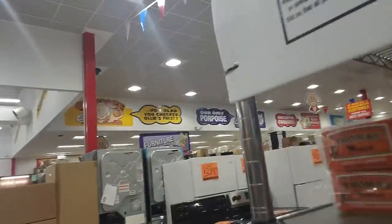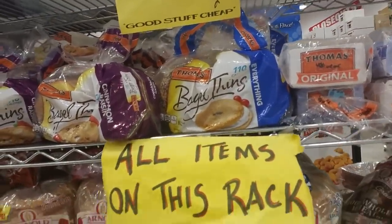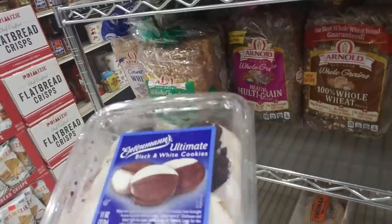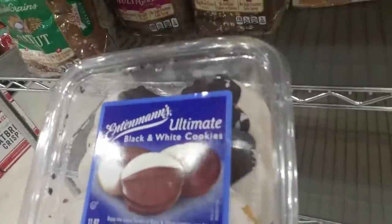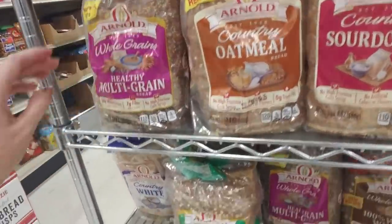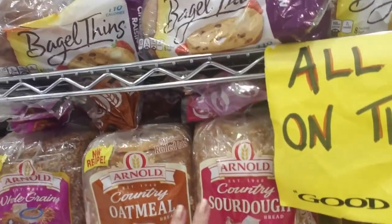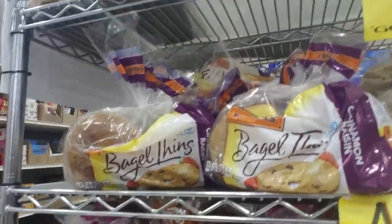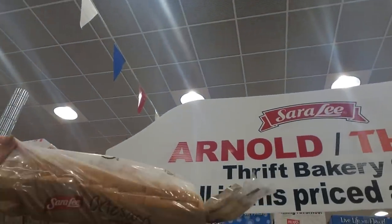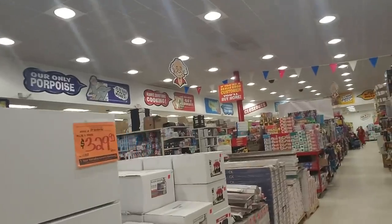Wow, they even have bread in here - and appliances, that's different. $1.29 for all these things. Hey, they have black and white cookies! I like these - you don't see them here much. About the only place I ever see them is at Costco. They have one package in Ollie's today for $1.29. They also have bread from Arnold - oat nut, my mom likes that one, healthy multi-grain, sourdough, country oatmeal - and they have bagel thins. Oh, this is the best bread right here, the Sara Lee Artesano. That is the best, it is so good.